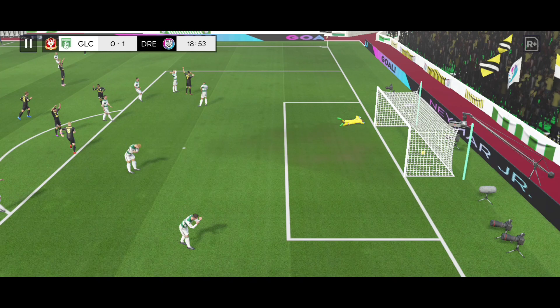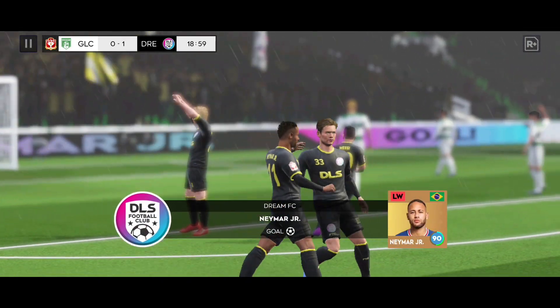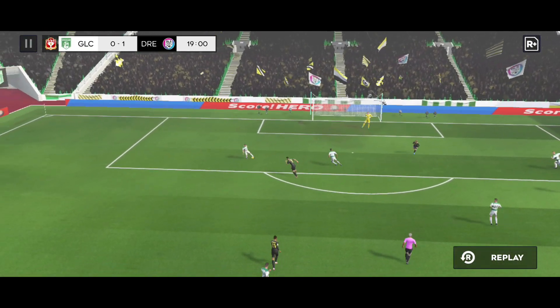Neymar — absolutely brilliant goal! The favourites have got the opening goal.